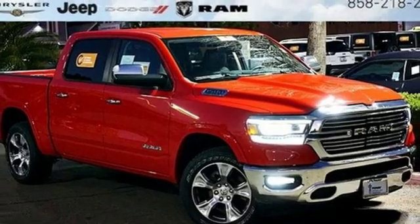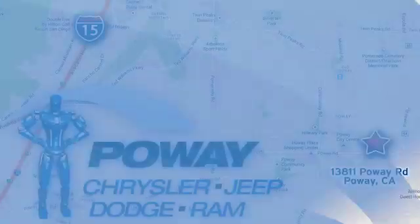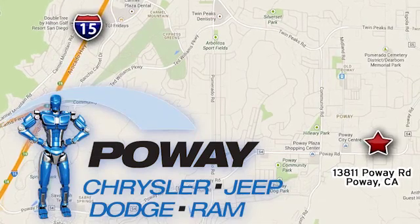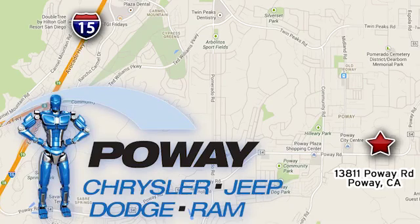See it for yourself when you take it for a test drive. Come tour our Poway showroom. Poway Chrysler Jeep Dodge Ram is conveniently located at 13811 Poway Road in Poway, California.